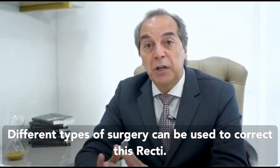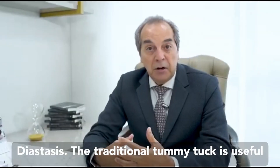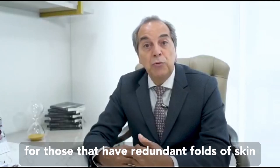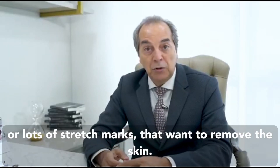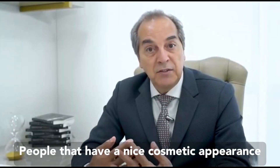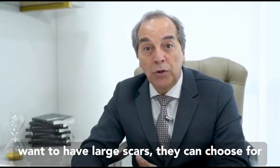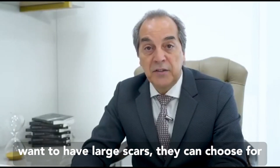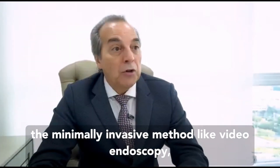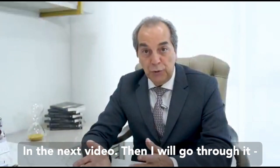Different types of surgery can be used to correct diastasis recti. The traditional tummy tuck is useful for those who have redundant folds of skin or lots of stretch marks they want removed. People with a nice cosmetic appearance of the skin who just have diastasis recti and don't want large scars can choose minimally invasive methods, like video endoscopy or even robotics.